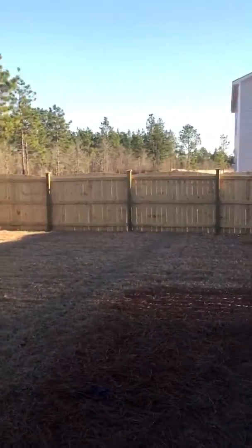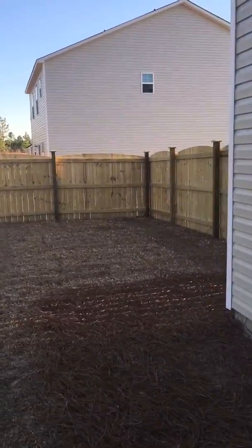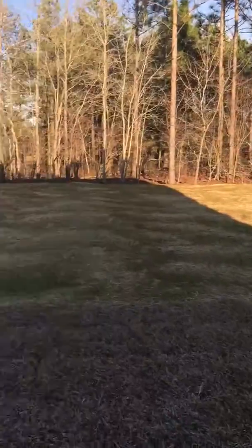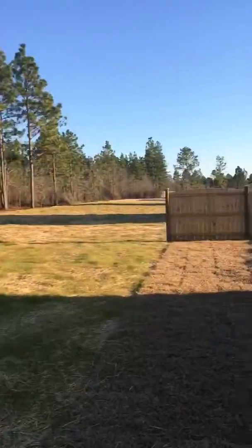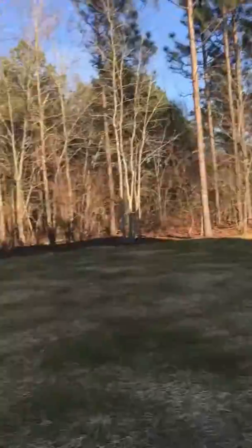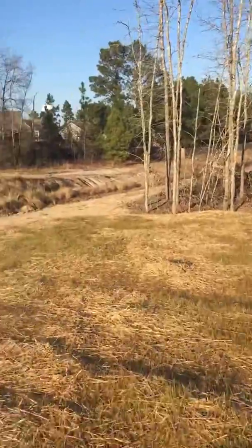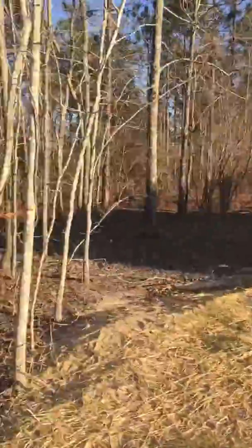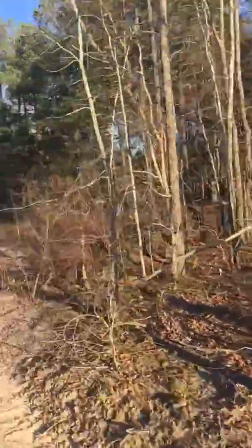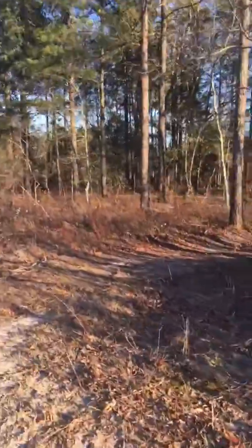Check out the backyard. This home was going to be purchased — it was under contract — but the people could not sell their other home in time. So it is only a partial fence, but of course we could finish that. I'm walking out here. Here's a buffer zone — it's like a drainage area.